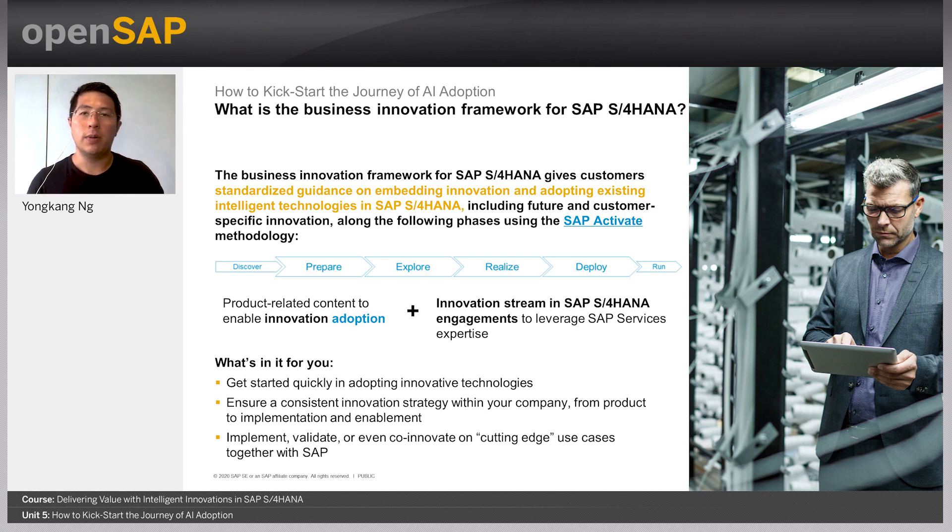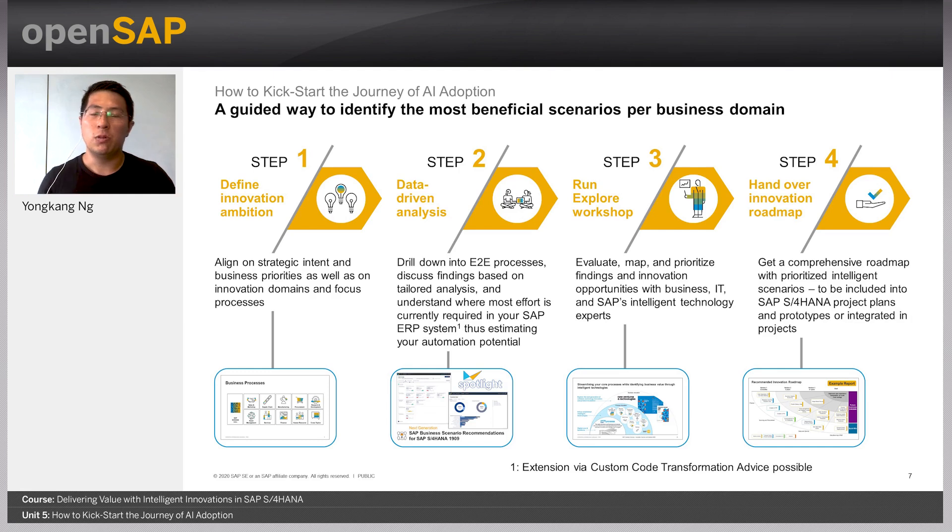What is provided is product-related content to help customers enable innovation adoption, and also to stream SAP S4HANA engagements to leverage the expertise of SAP Services. More importantly, this framework helps you get started quickly in adopting innovative technologies and ensures a consistent innovation strategy within the company — from product to implementation and all the way to enablement. It also enables enterprises to implement, validate, or co-innovate on cutting-edge use cases together with SAP S4HANA.